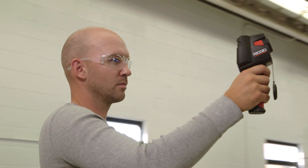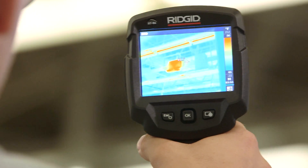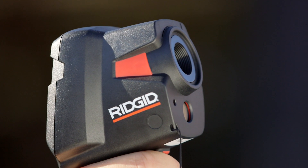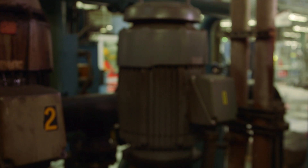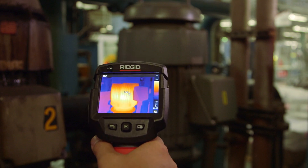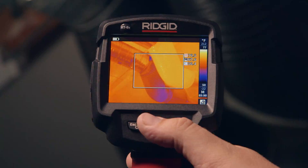When the heat is on, professionals depend on professional-grade thermal imagers from RIDGID. With its best-in-class image quality, the RIDGID RT5X, RT7X, and RT9X pinpoint hidden hot and cold areas with vivid clarity, capturing high-resolution infrared and real images for the most accurate, on-the-spot analysis.